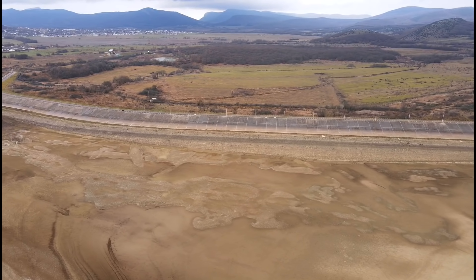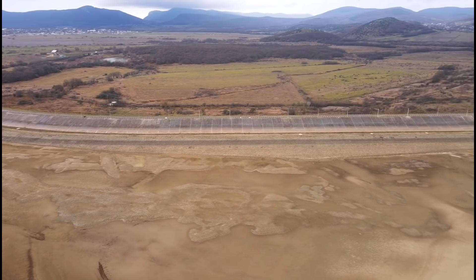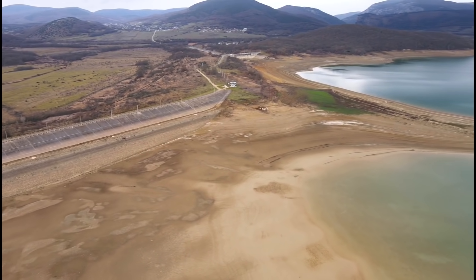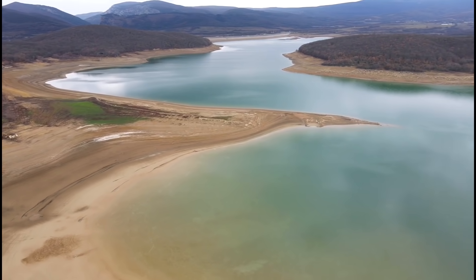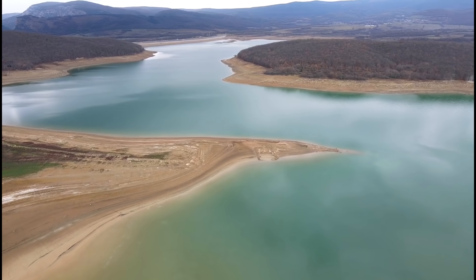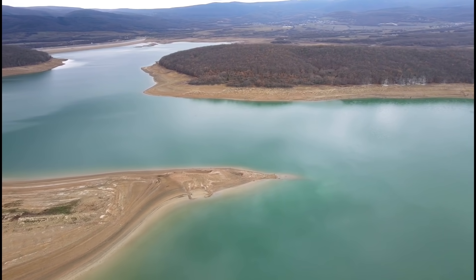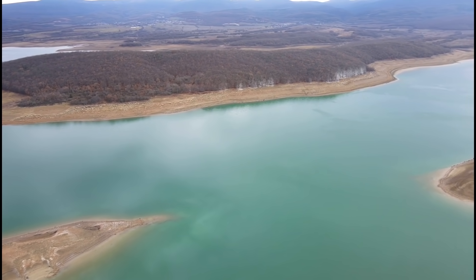Эту плотину мы сейчас видим с вами на экране. В 1977–1984 годах плотину нарастили до современной высоты 36 метров. И сейчас Чернореченское водохранилище является крупнейшим по объёмам воды в Крыму — это самое большое водохранилище на Крымском полуострове.